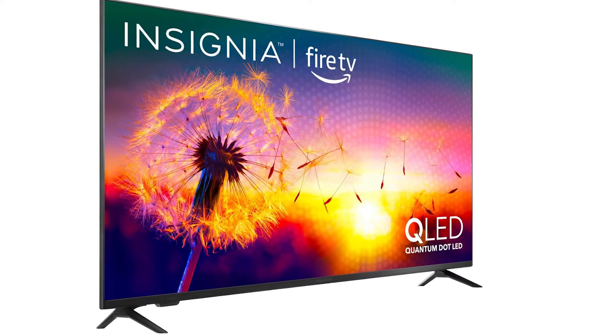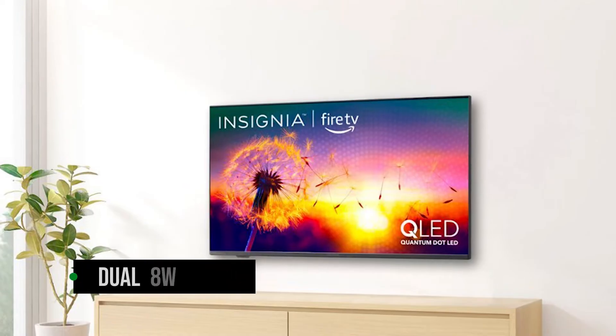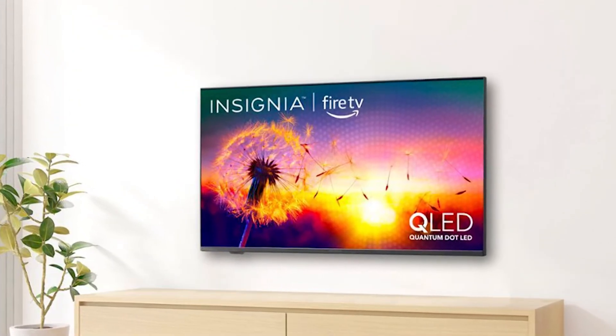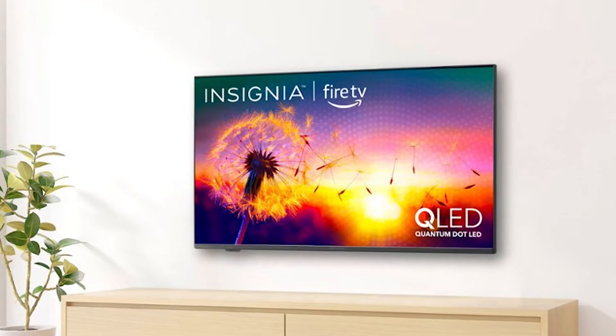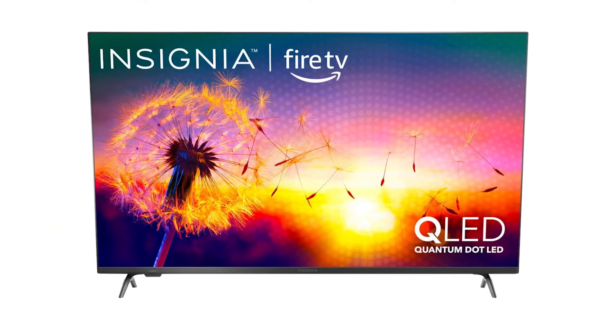Fire TV is not as comprehensive as Google's offerings, but it's still a solid option. In terms of audio, this model features dual 8-watt speakers that are fairly loud and clear. It isn't up to par with more expensive speaker systems, but it's perfect for everyday use.